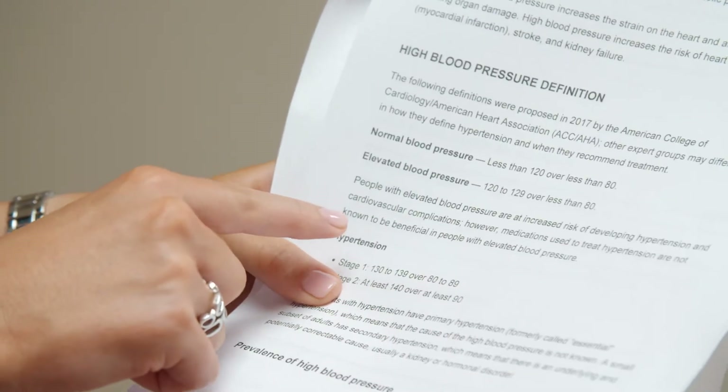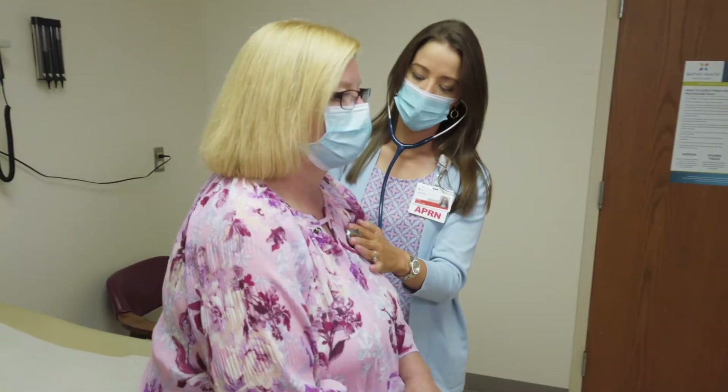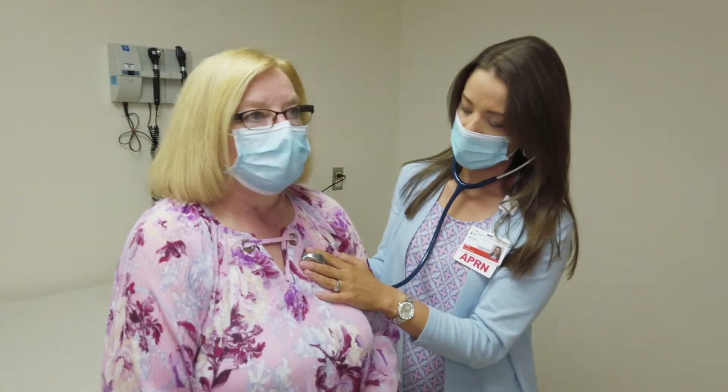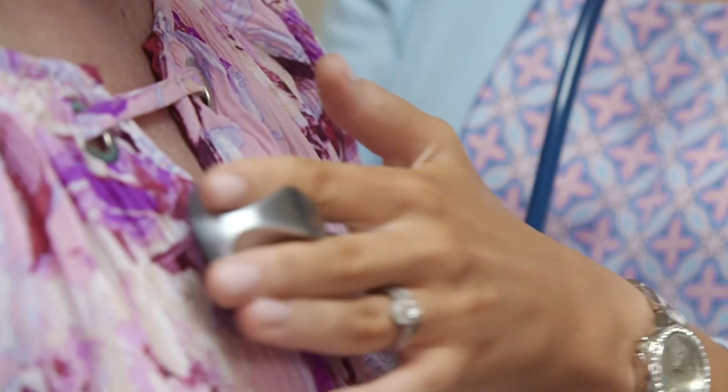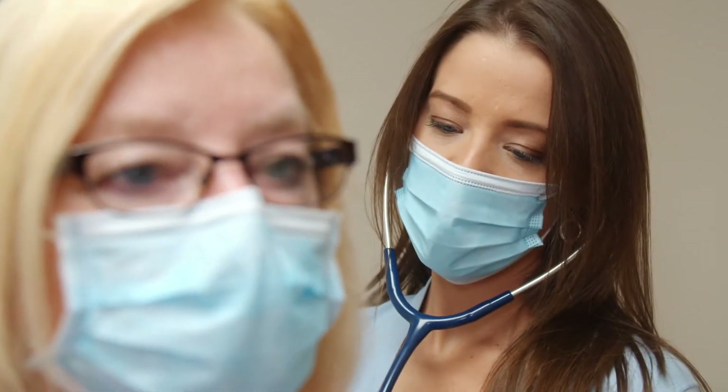We discuss their past medical history, their family's history, and we also do some blood work. The family medical history is important because health problems that run in the family means the patient will be at increased risk for those health problems as well, so those are things that we need to know and watch out for.